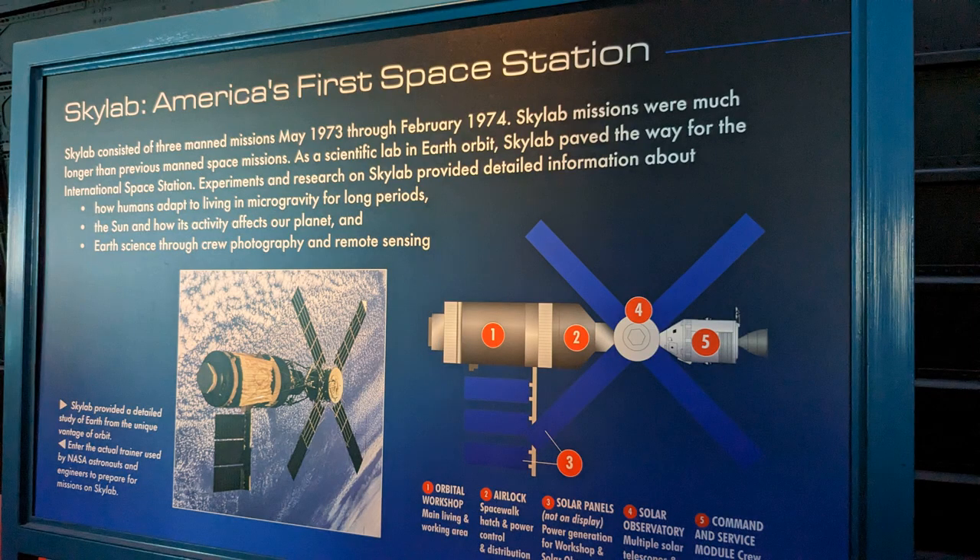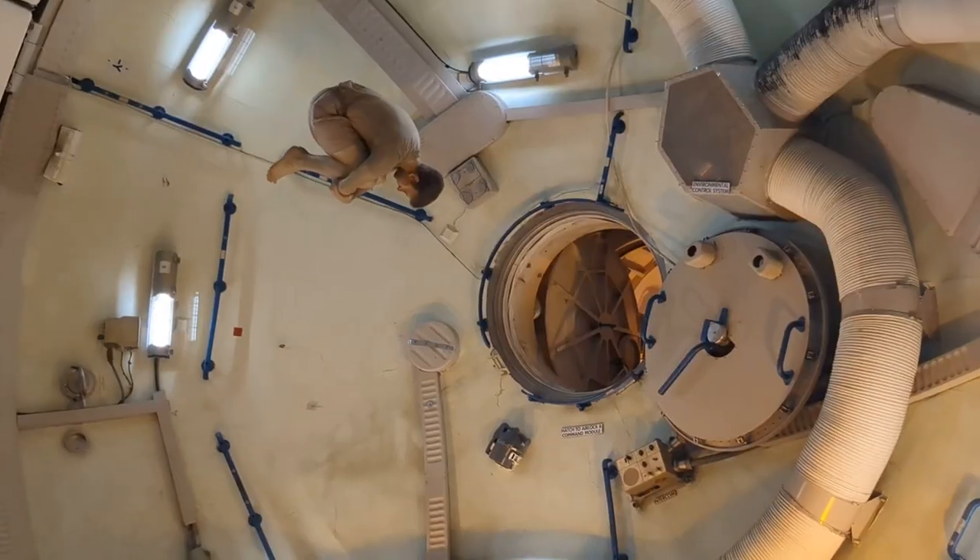One of the first exhibits I went into was our first space station, known as Skylab. Skylab was set up as a scientific space exploration area and you can walk through it.